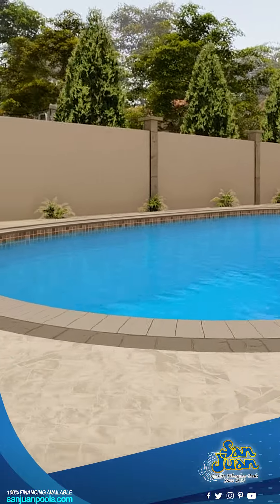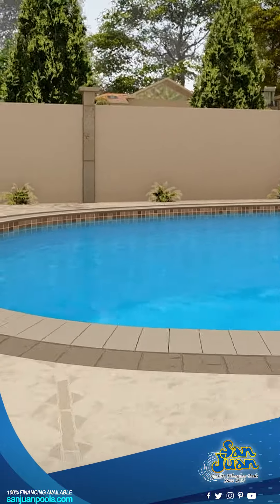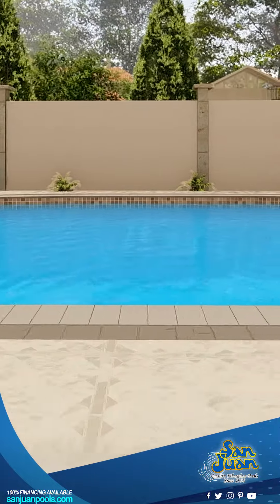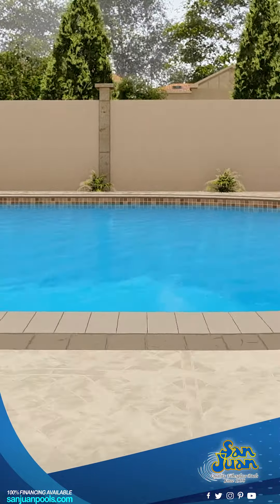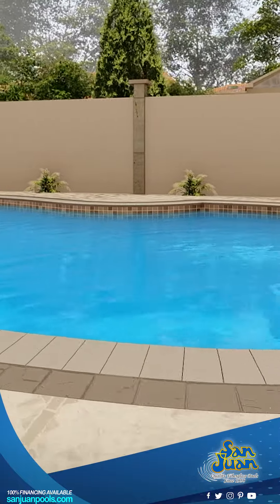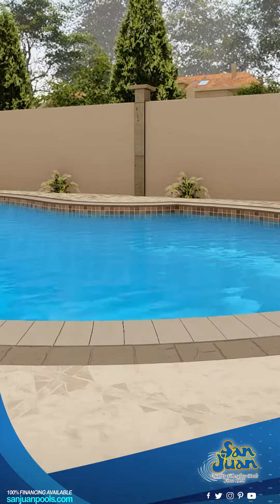We've designed the Oasis with families in mind. Its curvy edges are not just about good looks — they also offer unique sitting spots, including a comfy bench seat and gracefully curved entry steps. It's the perfect spot for weekend get-togethers, children's parties, or simply chilling out under the sun.